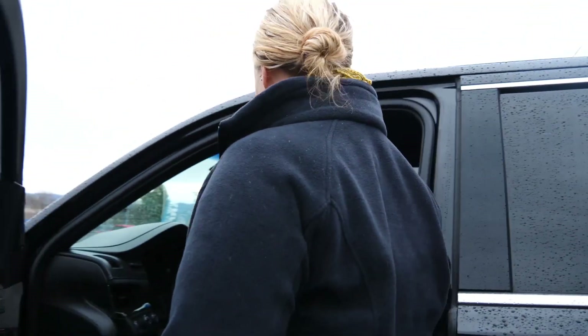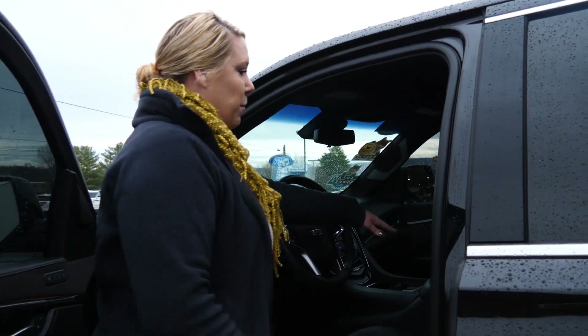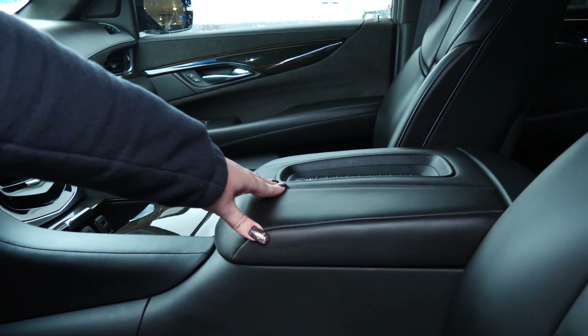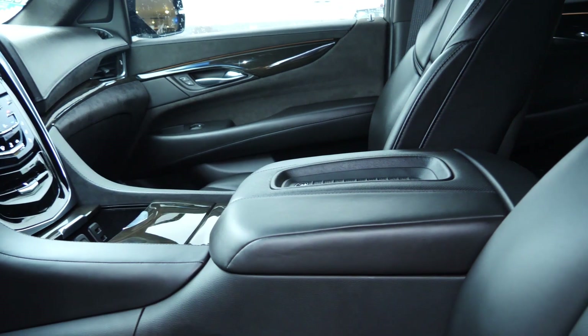If you'd like to follow me inside here, they do also offer the wireless charger for your phone, which is an awesome feature. Not all vehicles have that. Basically you just set your phone up there and it will charge it for you.